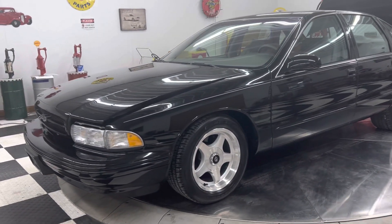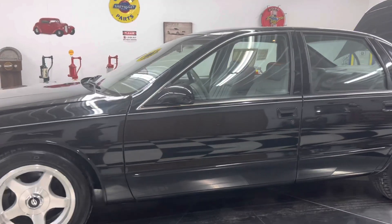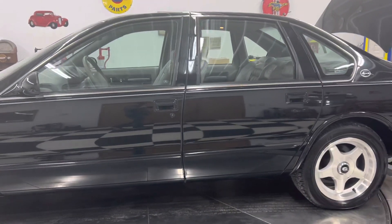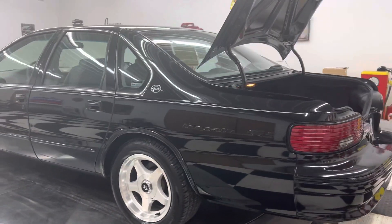Good afternoon, everyone. Adam here at Kenyon Classic Cars in Clarence, Iowa. This afternoon, I'm going to show you this 1996 Chevy Impala Supersport with 132 original miles.